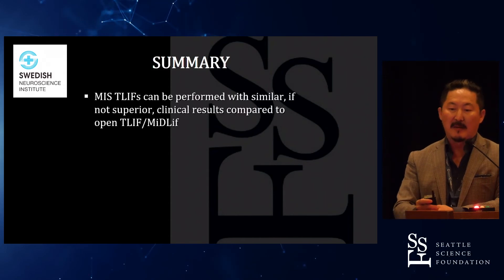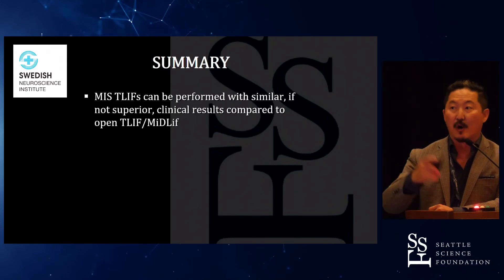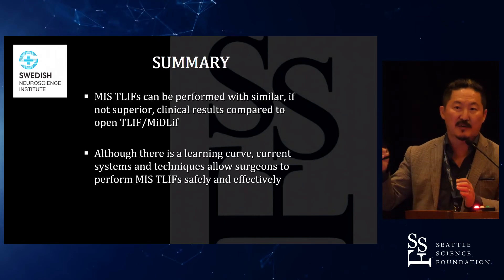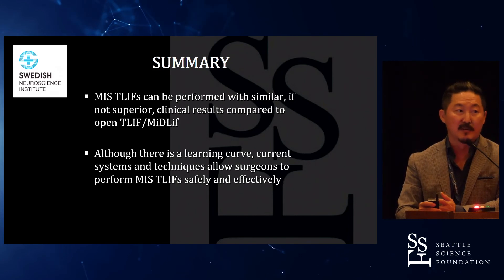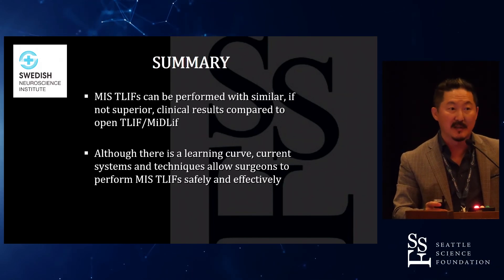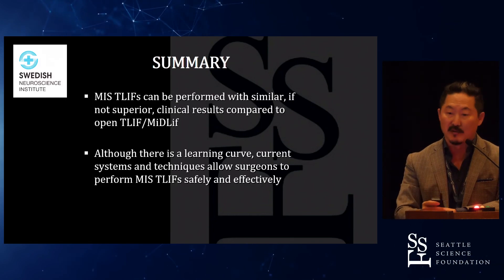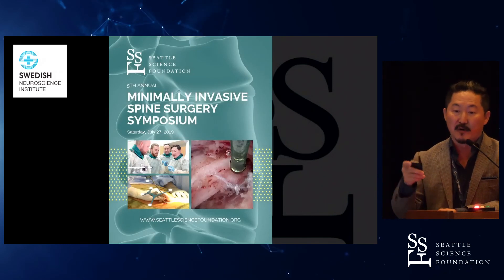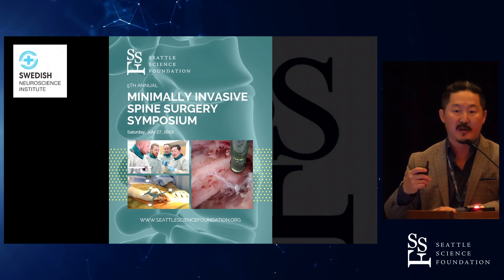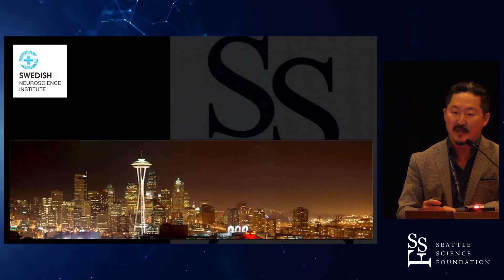In summary, MIS T-lifts can be performed with similar, if not superior, results compared to open T-lifts — including the mid-lift. Five years ago I wouldn't have made that statement, but I really do believe these results are now superior. The mid-lift is a great approach, but I consider it a transition from open to mini-open to true percutaneous. There's definitely a steep learning curve, but we have to continue that pathway. We need to learn the UBE and BEST techniques, and the members of CAS should be the leaders in the United States in UBE and BEST. MIS T-lifts are rapidly becoming the standard of care. You're all welcome to join us in two weeks at the Seattle Science Foundation for our fifth annual MIS symposium — we've been running a similar course for the last decade. Thank you very much.